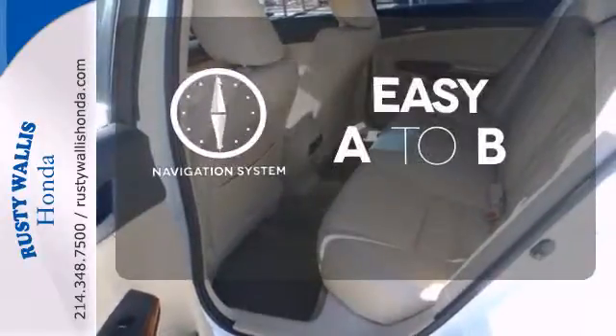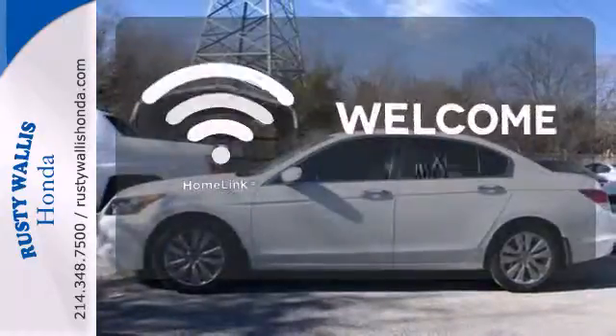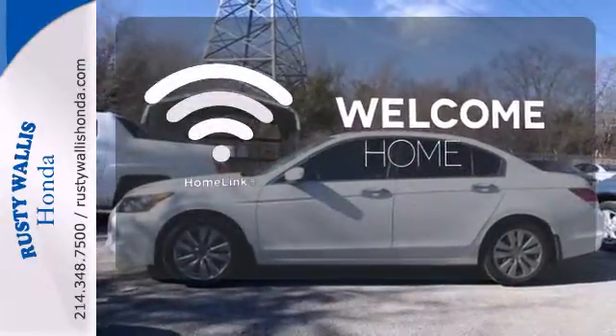Feel confident getting from point A to point B with a navigation system. Program garage door openers, gates, and lighting systems with HomeLink.